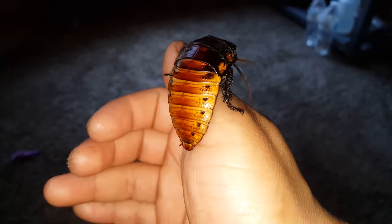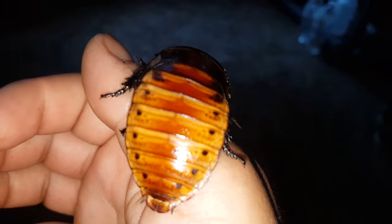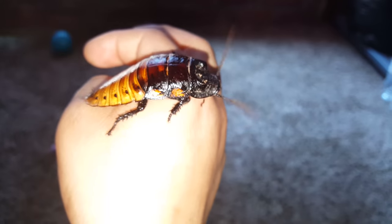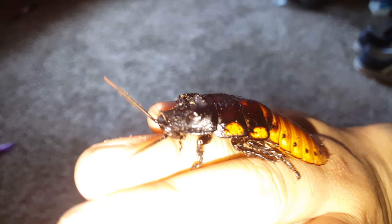It's quite fun to have too. Right now you can tell it's very comfortable because it's not hissing at all. So there you go.